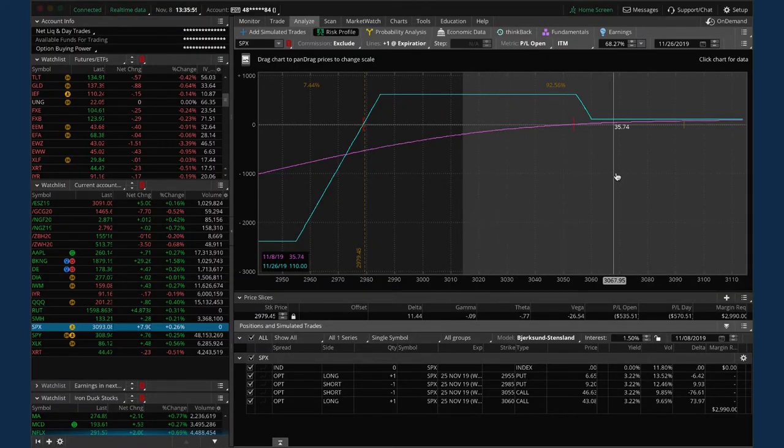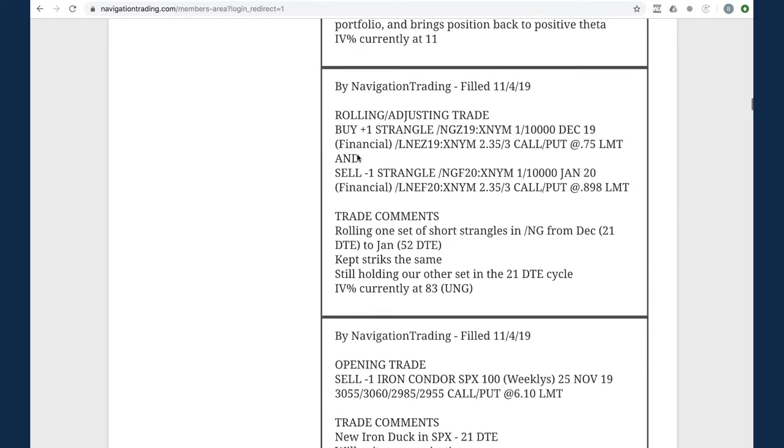Looking at SPX on the platform - price has moved even higher since we put this on, so we're nearing the beak profit. Moving the break-even to just the base of the duck beak, you can see there's still over 33% chance that price can get back down into the max profit area. We're not looking to take it off yet. If the chance of getting back into max profit gets under 10%, we'll just take it off and move on. For now, we're holding.